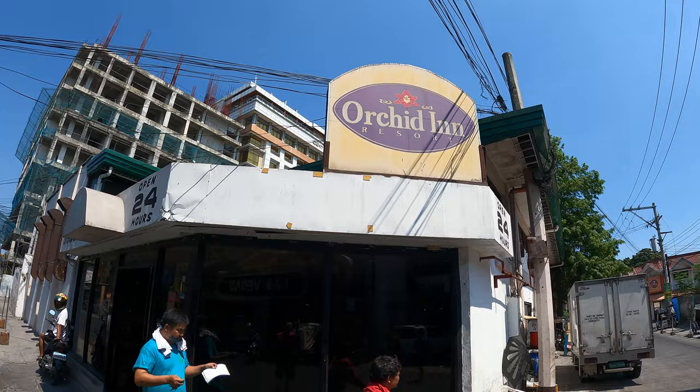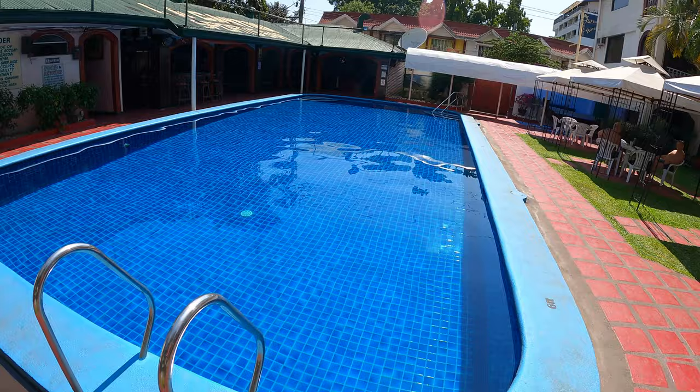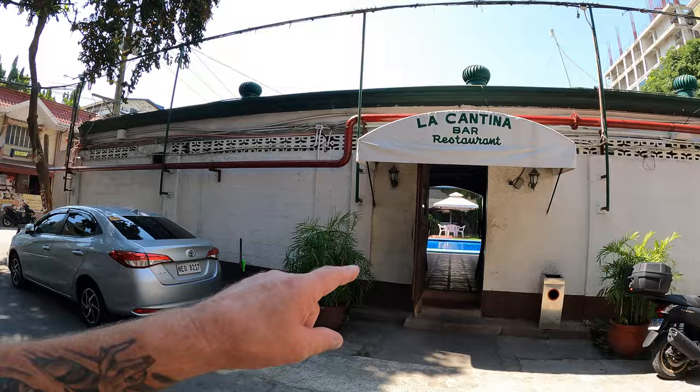Back by popular demand, I've been requested to come back through the Orchid Inn. I'm going in the back way to show you the pool, then get you to the front desk and hopefully they can accommodate us and show a couple of rooms. We are at the Orchid Inn — this is the Jasmine Wing. Let's cut through and go up front to the desk.